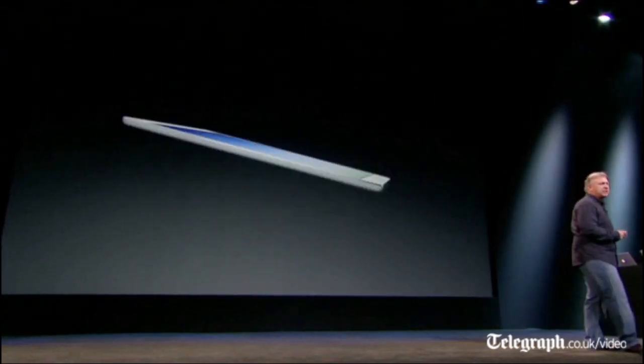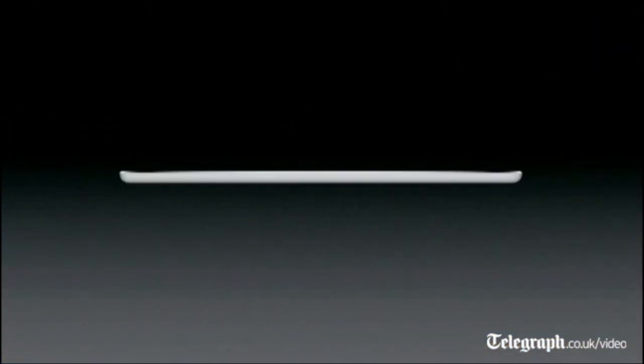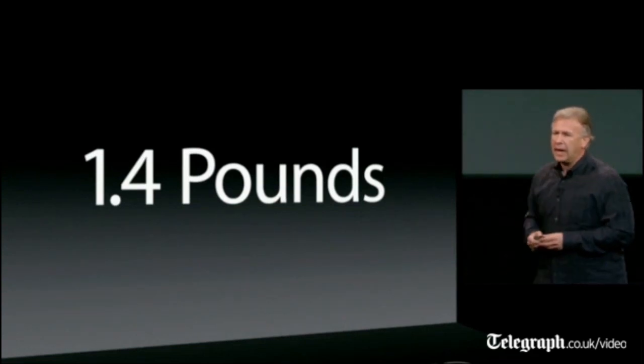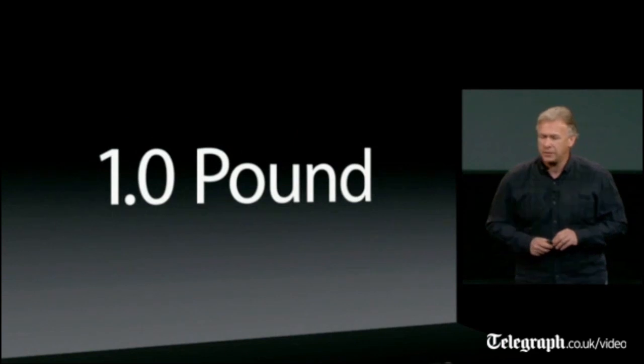When you look at it from the side, you see how amazingly thin it is. Again, bringing in the previous generation next to it — it's dramatically thinner, just 7.5 millimeters thin. The previous iPad weighed 1.4 pounds. The new iPad Air weighs just one pound.